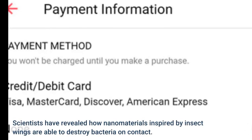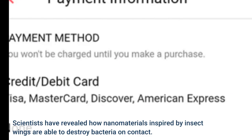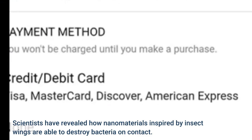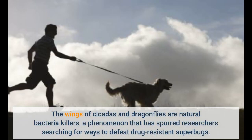Scientists have revealed how nanomaterials inspired by insect wings are able to destroy bacteria on contact. The wings of cicadas and dragonflies are natural bacteria killers, a phenomenon that has spurred researchers searching for ways to defeat drug-resistant superbugs.